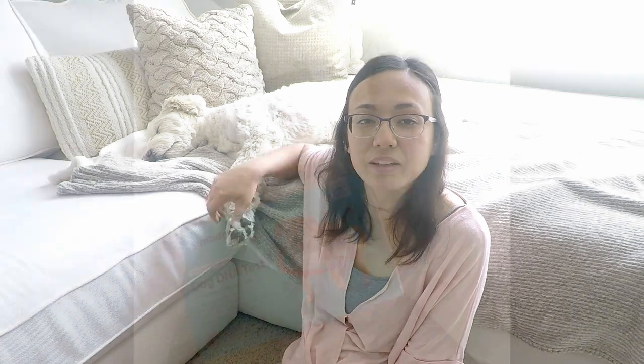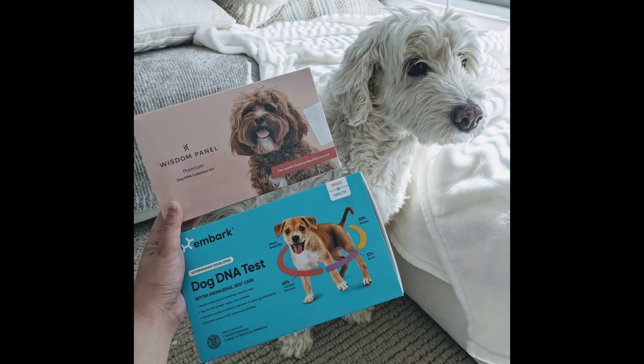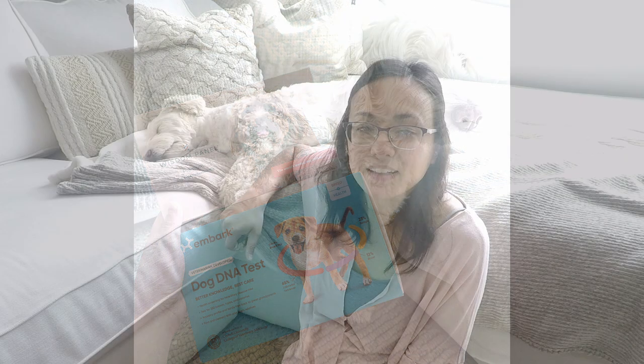Those were the Embark Breed and Health Test Kit and the Wisdom Panel Premium Test Kit. Now, this video isn't going to be a review of those two dog DNA kits — that will be in a different video coming later. But I am really anxious to share the results from those tests and how exactly they indicate that we were scammed by Chloe's breeder 12 years ago.